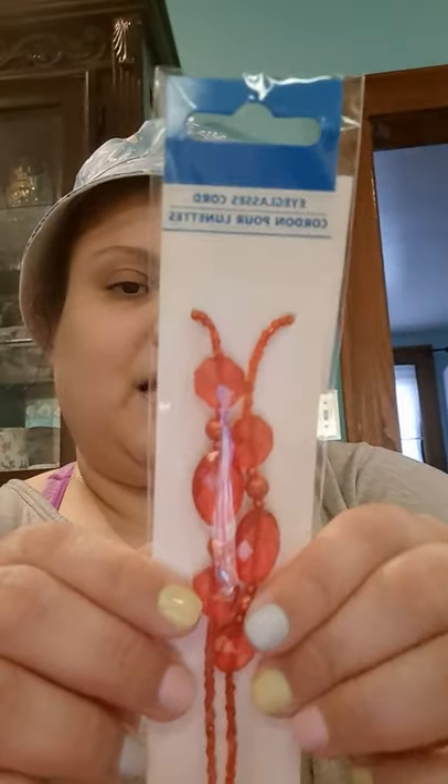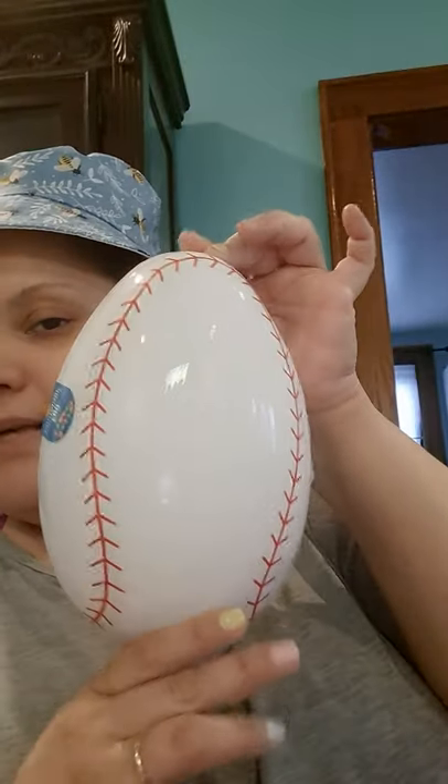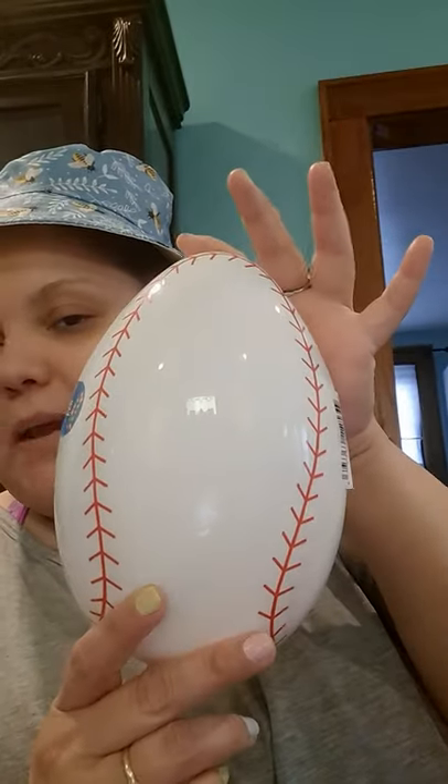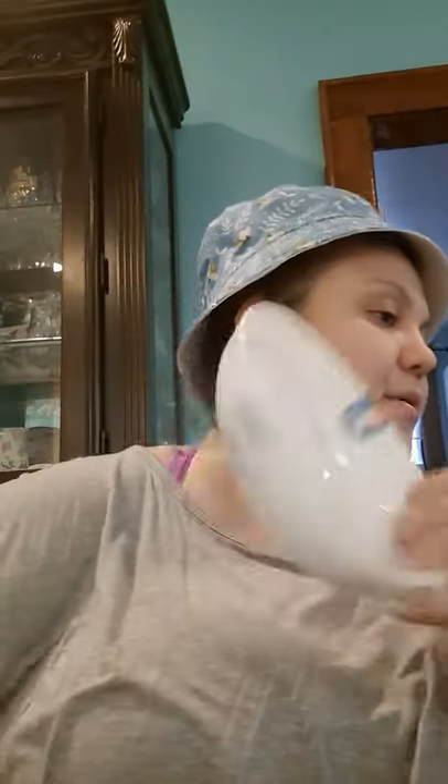For the boys, I have two nephews — I got them the baseball-shaped egg. I'm going to fill their egg with all their stuff, and yes, the pencil does fit in there nicely. That works out really well.